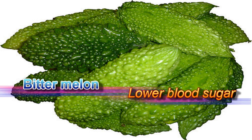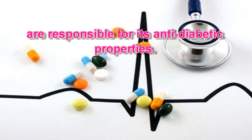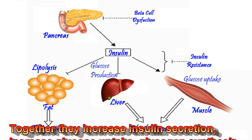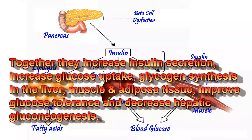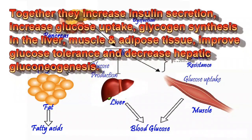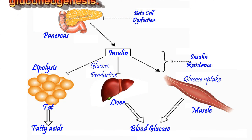Bitter melon lowers blood sugar levels. Vicine, charanin, and polypeptide-P present in bitter melon are responsible for its anti-diabetic properties. Together they increase insulin secretion, increase glucose uptake, glycogen synthesis in the liver, muscle and adipose tissue, improve glucose tolerance, and decrease hepatic gluconeogenesis.